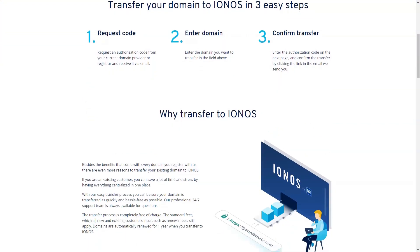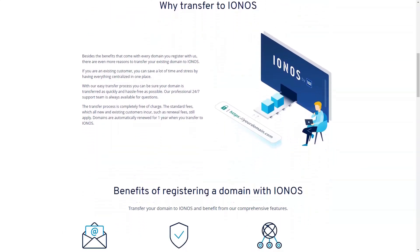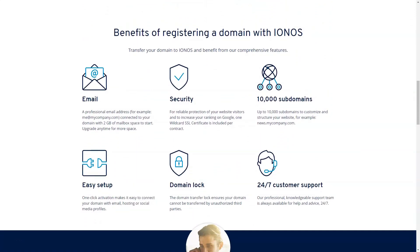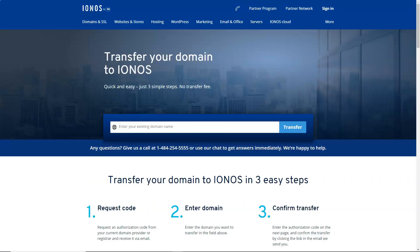1&1 IONOS has quality VPS web hosting packages, but HostWinds — the editor's choice for VPS hosting — tops it by offering unlimited storage and unlimited domain hosting. HostWinds also offers Minecraft VPS hosting, starting at $8 per month.